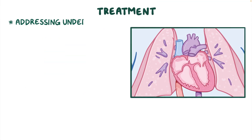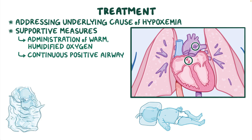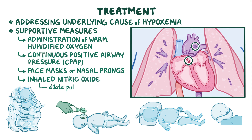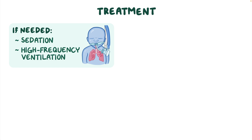Treatment of PPHN starts with addressing the underlying cause of hypoxemia, along with supportive measures including the administration of warm, humidified oxygen; continuous positive airway pressure, or CPAP, using face masks or nasal prongs; as well as inhaled nitric oxide, which helps dilate the pulmonary blood vessels and decrease pulmonary blood pressure. If needed, sedation and high-frequency ventilation might also be used.